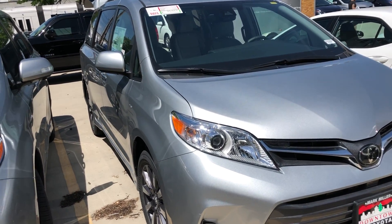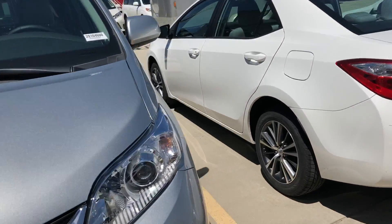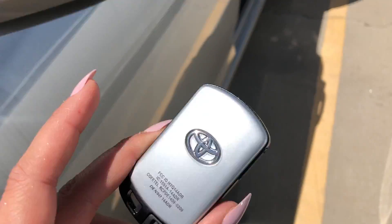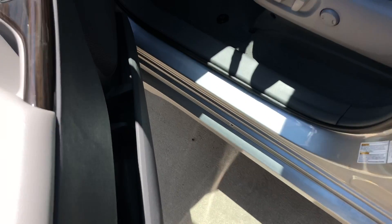Hi Matt, this is Sam here with Mark Miller Toyota. Right here I have for you a 2019 Toyota Sienna XLE in the color silver. Starting with the key fob, this is what it will look like. You do have a smart key system, so to unlock and lock the vehicle, you usually have your person whether it's in your hand or in your pocket.